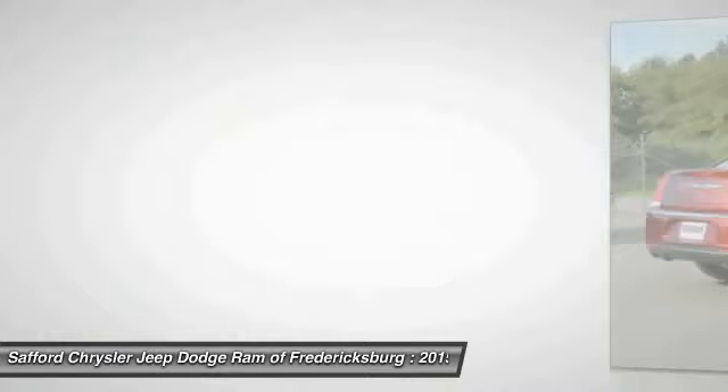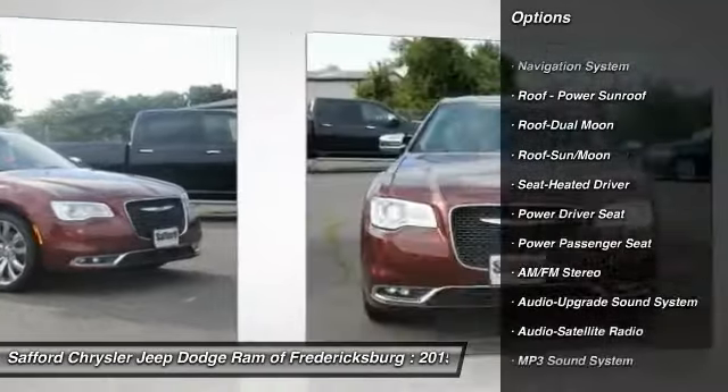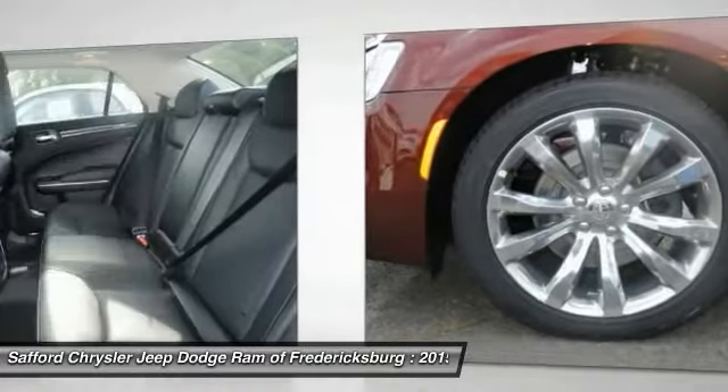Here are some of this vehicle's great options: Traction Control, Navigation System, Power Passenger Seat, Anti-Lock Braking System, Bluetooth Wireless Data Link for Hands-Free Phone.